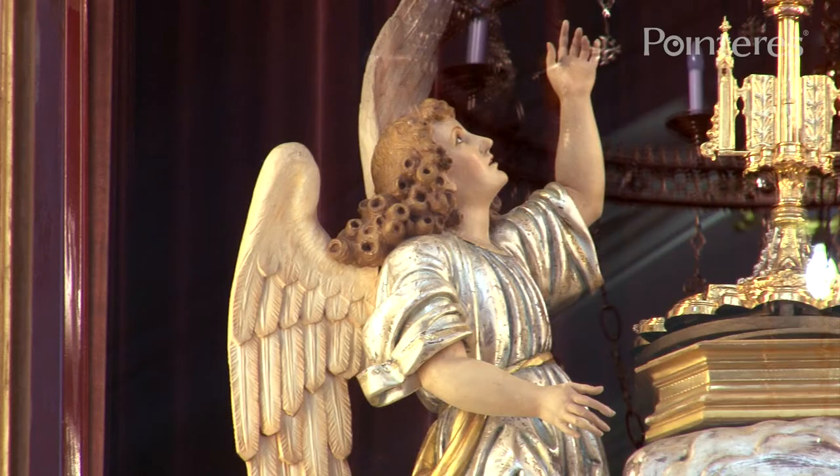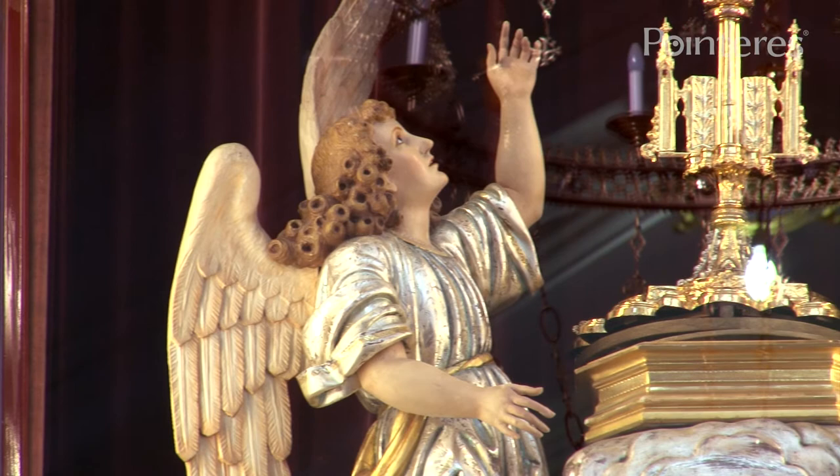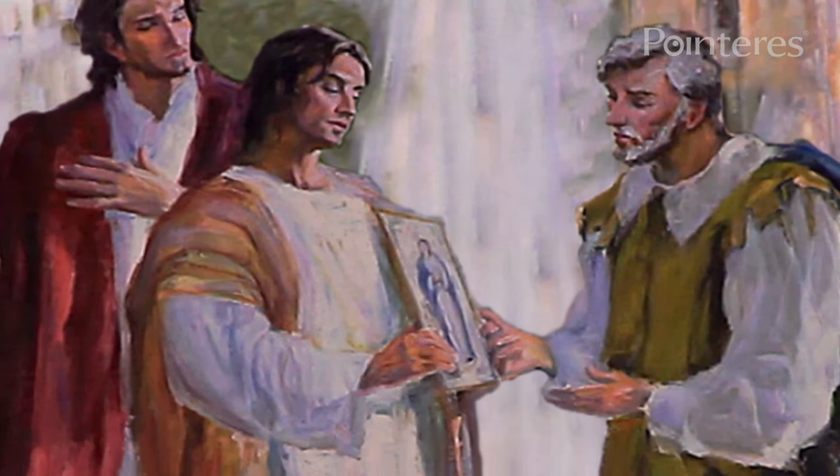The little painting is under the protection of two angels, later considered to be the two pilgrims who, according to tradition, brought the effigy to the town.